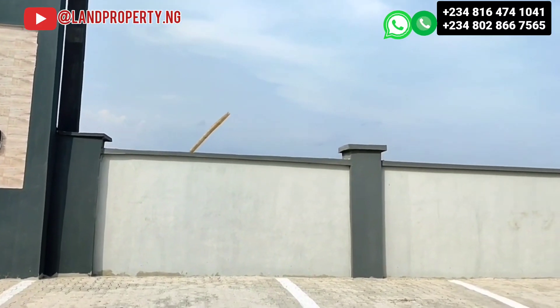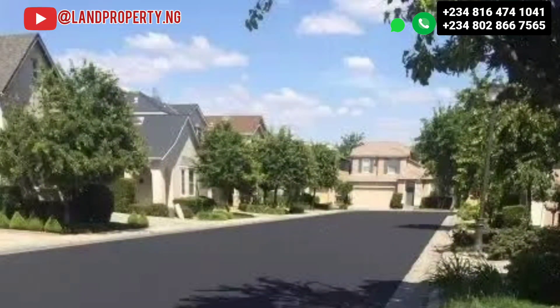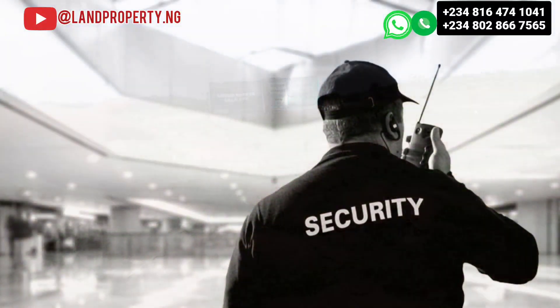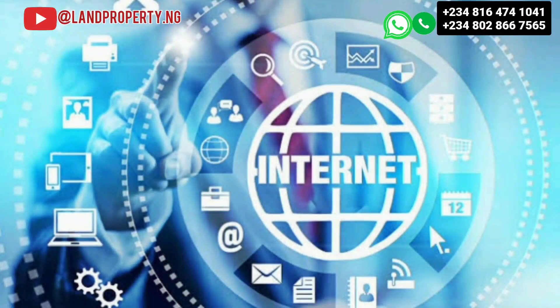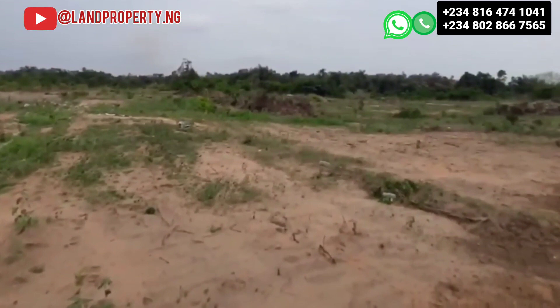When you buy into this estate, you enjoy electricity, fencing and a gatehouse, good multiple roads within the estate, a proper drainage system, green areas, and a place to recreate. You also get a security network within the estate, internet access, ample parking space, and there will be a gym in this estate.